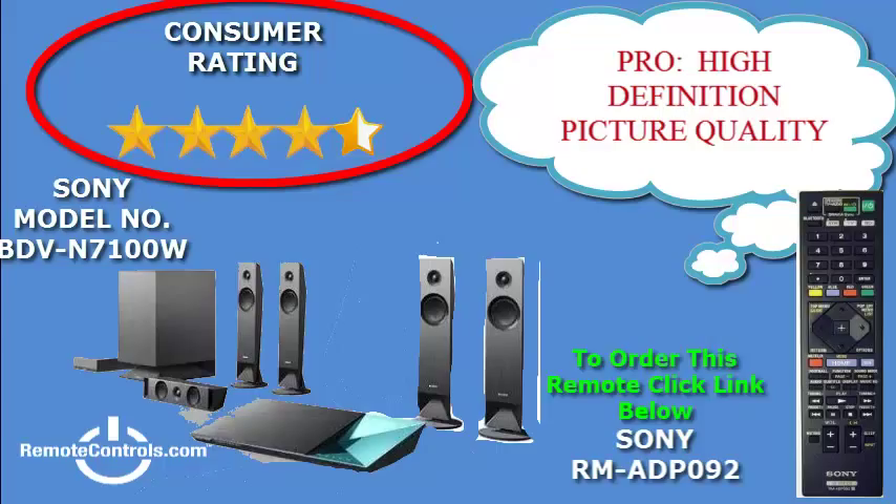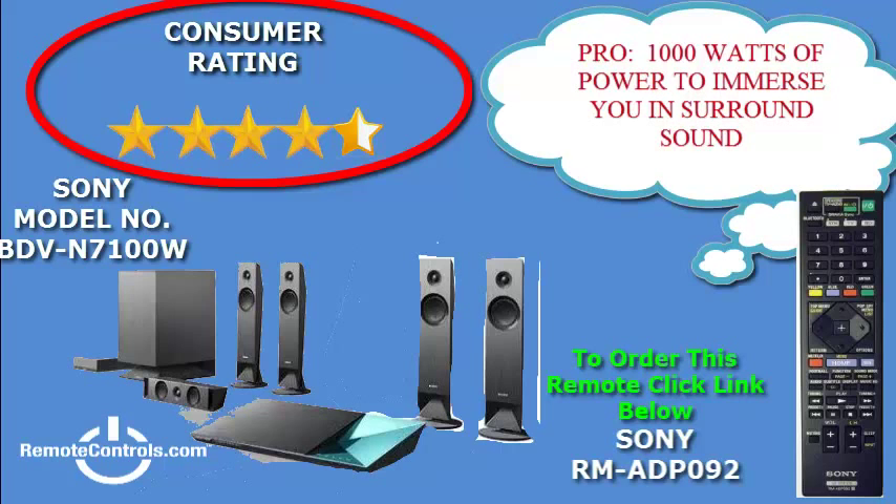The Blu-ray plays your movies in high definition and upscales the resolution of your picture to 4K for TVs equipped with 4K technology — the wave of the future. It will also convert your 2D DVDs to 3D for that added benefit to your viewing experience.